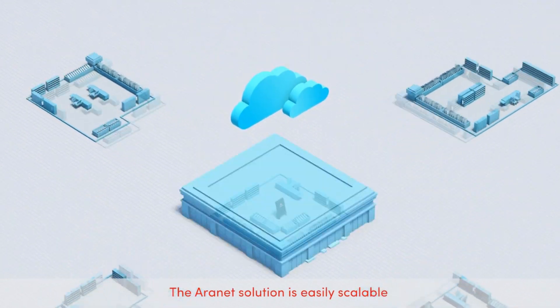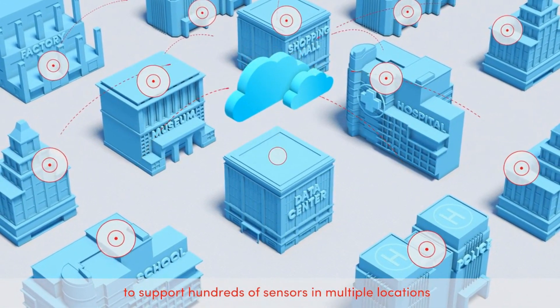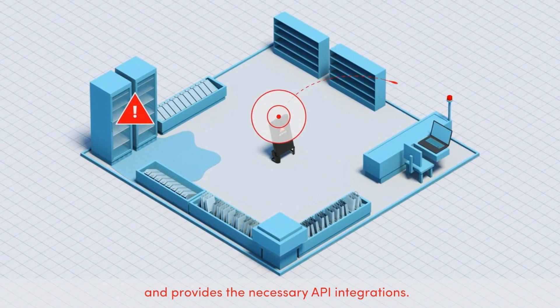The ARINET solution is easily scalable to support hundreds of sensors in multiple locations and provides the necessary API integrations.